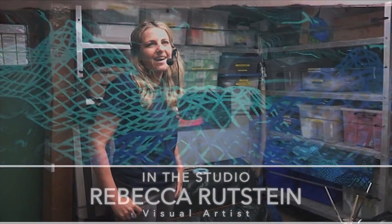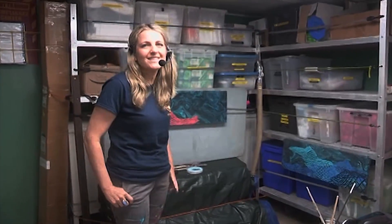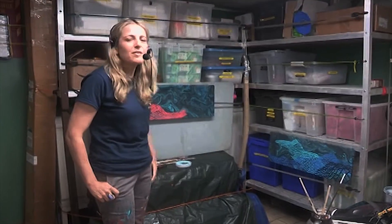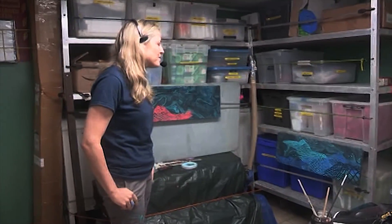Hi, I'm Rebecca Rutstein. I am a science communication fellow and artist on board the Nautilus. I am so excited to be here — it's such a privilege to be on board where we are mapping out the ocean floor.